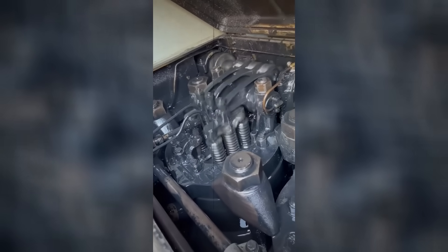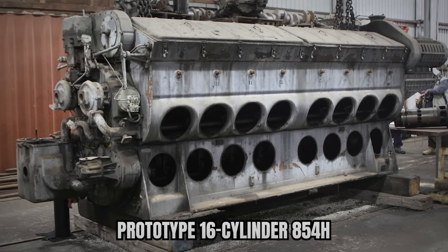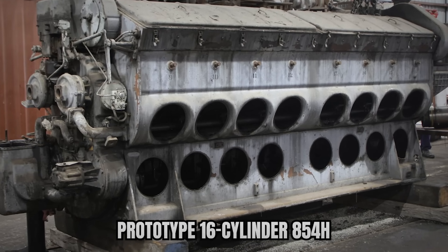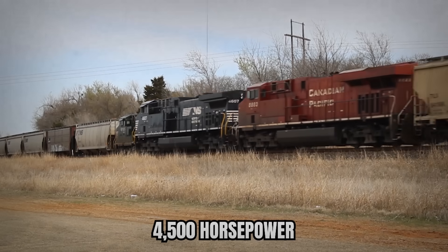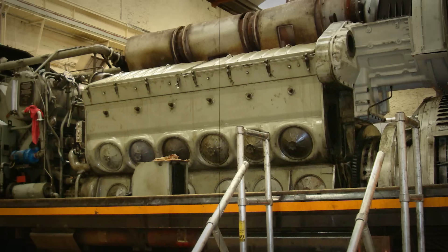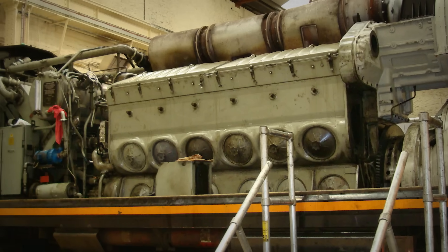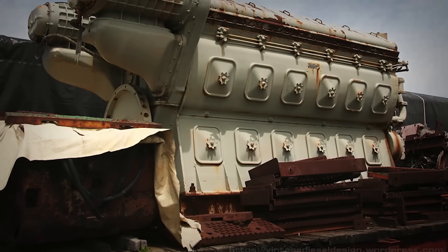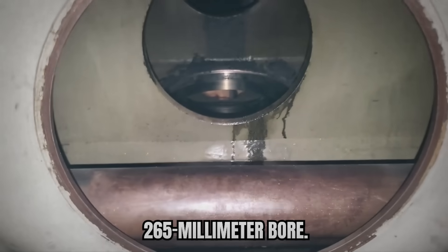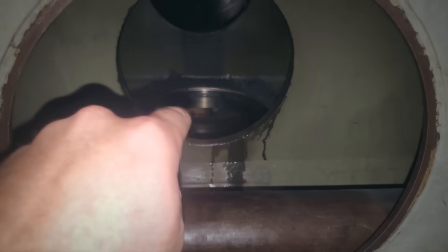EMD had actually experimented with four-strokes before. Back in 1984, they built two prototype 16-cylinder 854H engines producing 4,500 horsepower. But the math didn't work. To hit 6,000 horses, they needed something bigger — much bigger. So they started fresh with the 265H, named for its 265-millimeter bore. This time, they pulled out all the stops.